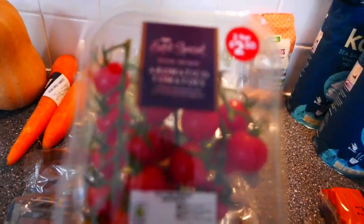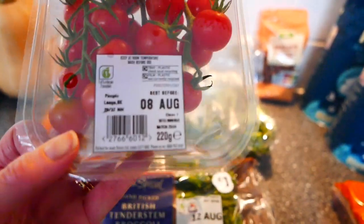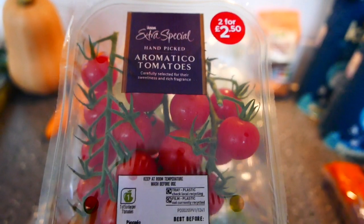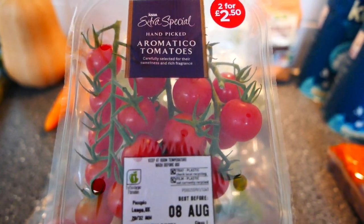I'm loving the tomatoes at the moment. These are the aromatic tomatoes and these are the vine ones — they are stunning. Absolutely gorgeous roasted or just nice on salads.